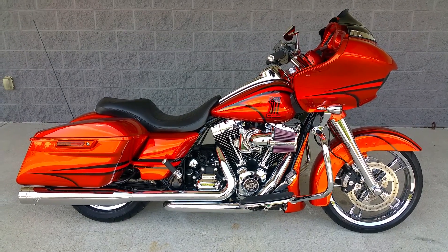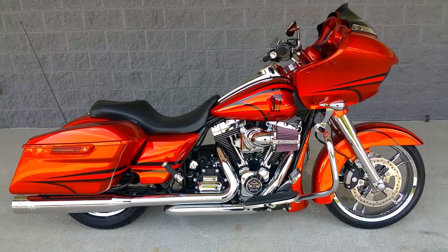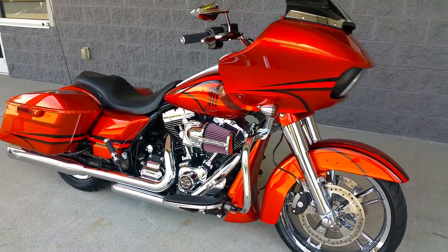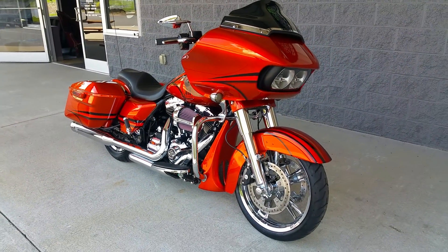Hey guys, Lee Gibbs, BX Customs. Here's a 2015 Road Glide Special — one of our many customs.